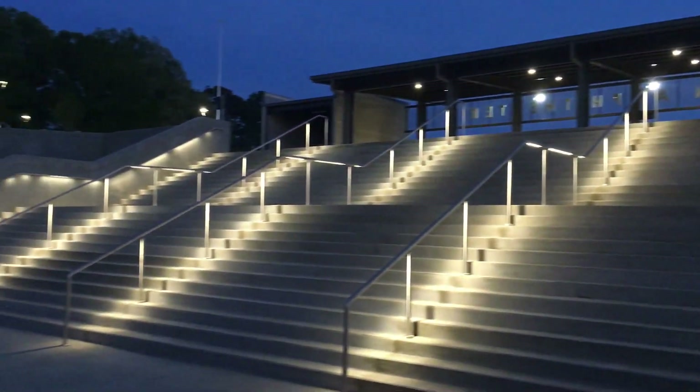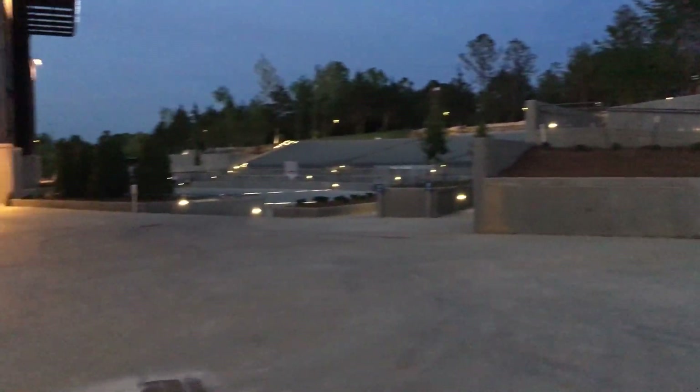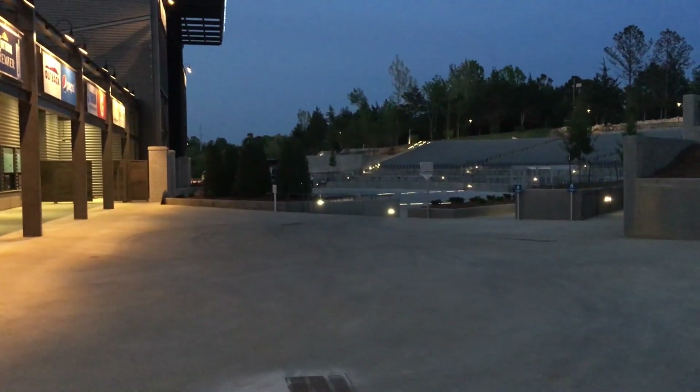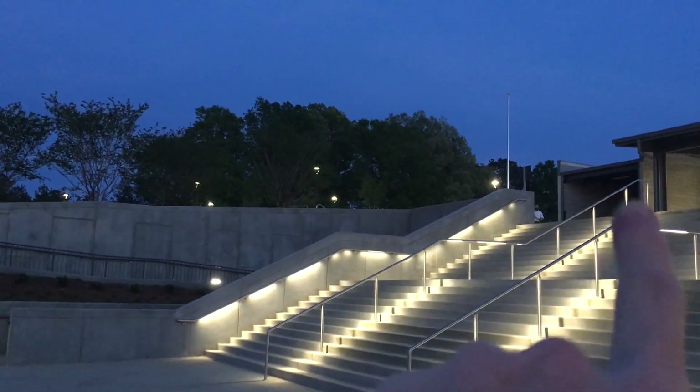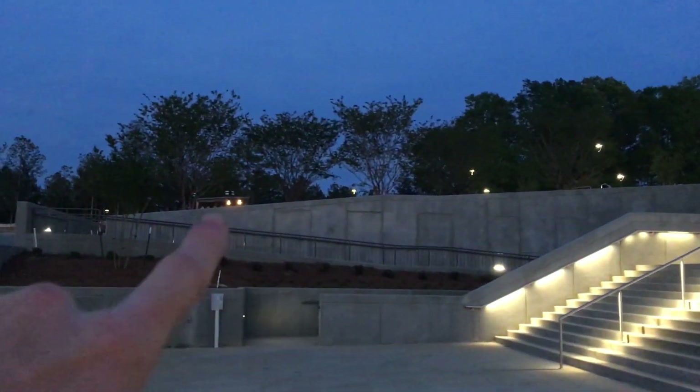The main entrance has these wide steps all the way down into the pit — plenty of room. I don't think there'd be any problem with crowds building up. And of course there's a handicap ramp, and if your seat's near the top, there's a walkway that goes along the top side of it all.